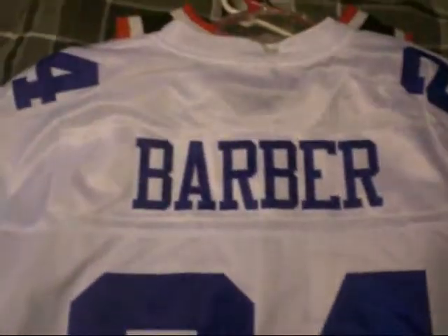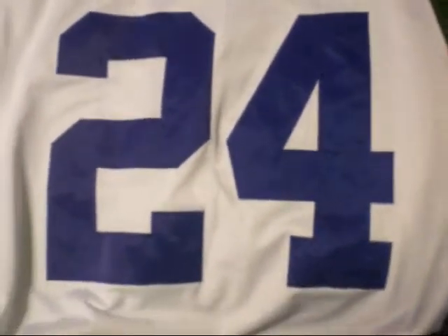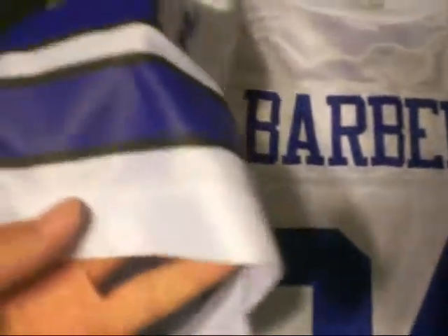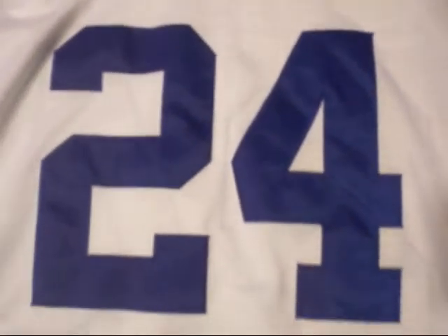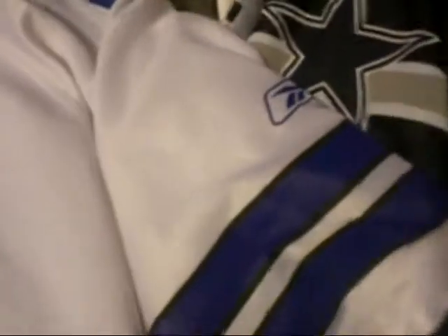Then I got the Marion Barber. I know we got rid of him, but I still don't care — this guy was badass when he played. These are stitched in as well, though only thing is the name is screen printed. Still sick as fuck. Number 24, Reebok on the sleeve. Size XL. Cowboys logo. Got this when I was in Dallas.